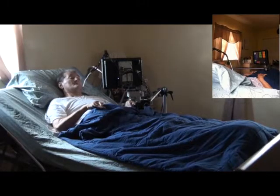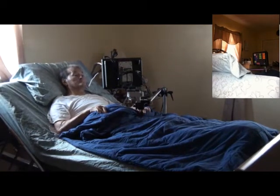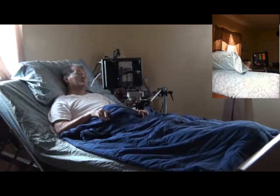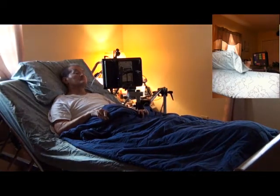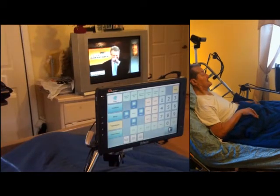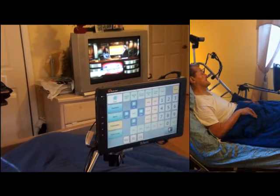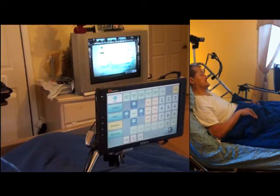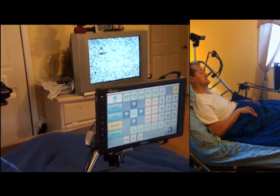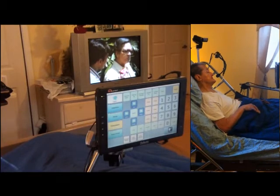Mike wakes up to a new day, adjusts his bed, turns on his light, and watches a little TV. Using voice commands: 'Turn on light 2 – television. Power.' Volume up, channel up, channel up, previous channel, two, five.